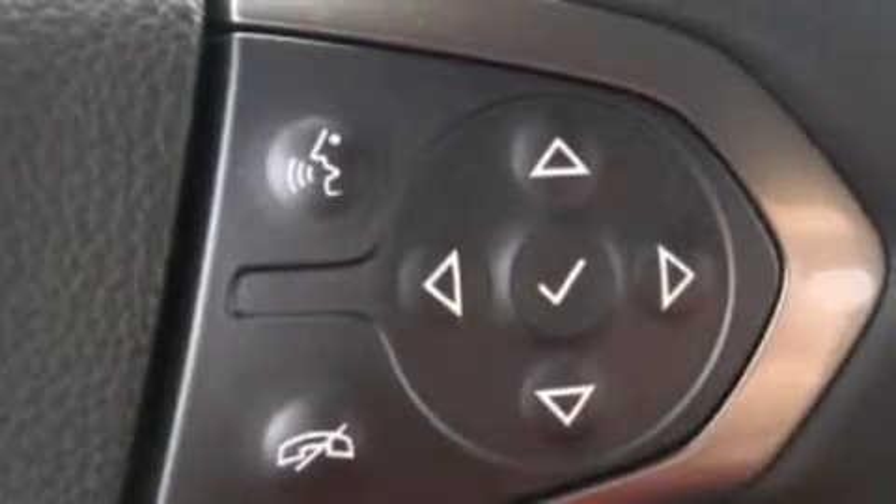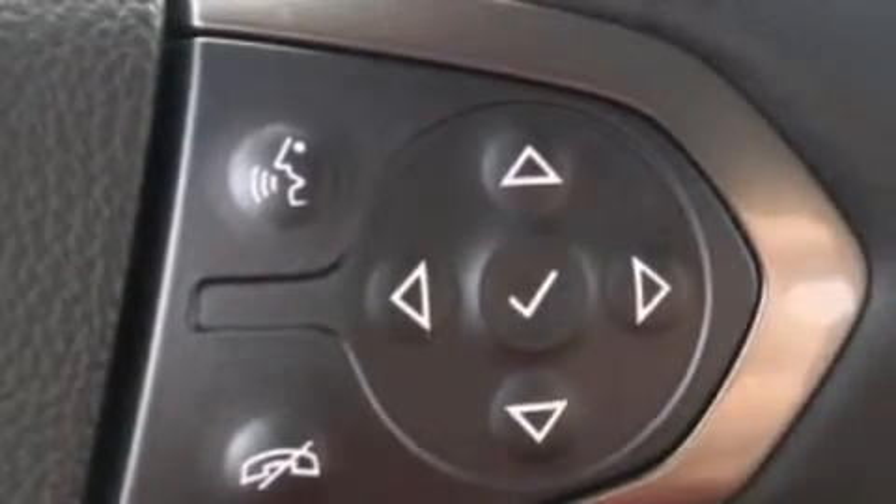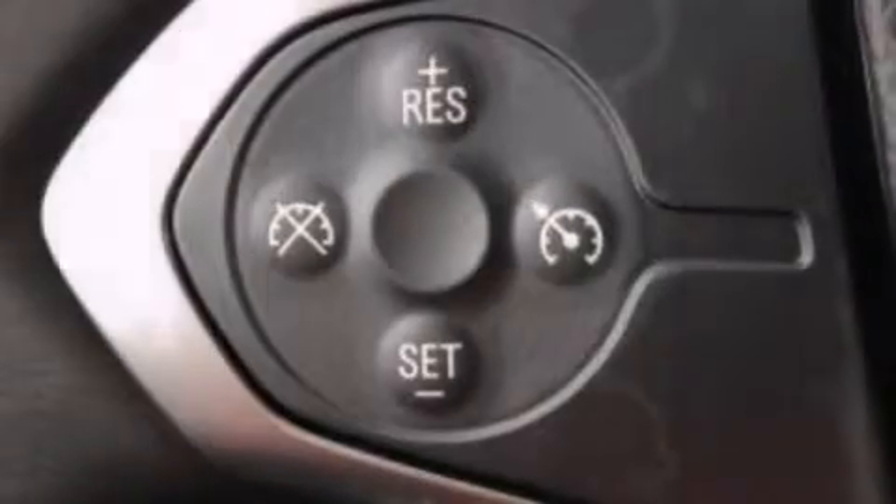The following features are also included: air conditioning, a split folding rear seat, cruise control, a six speaker audio system, and a leather wrapped steering wheel with audio controls.